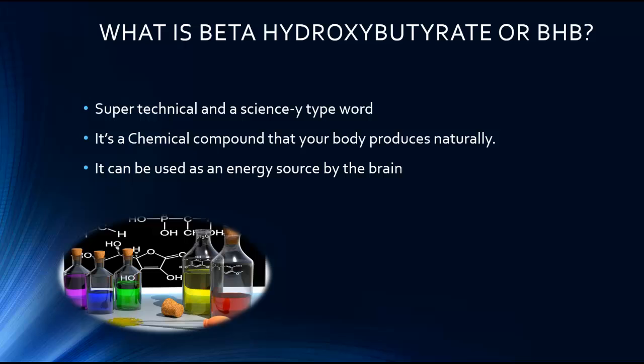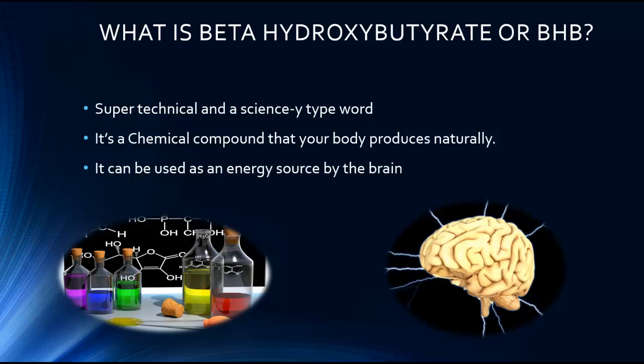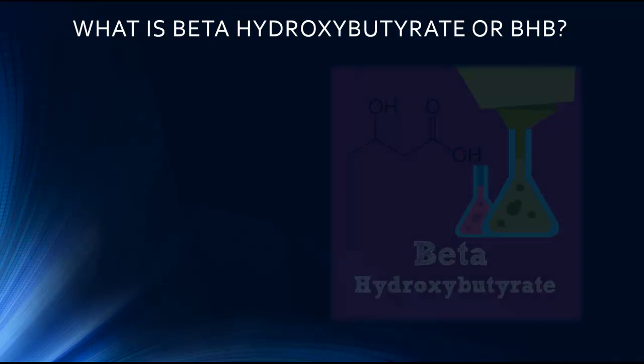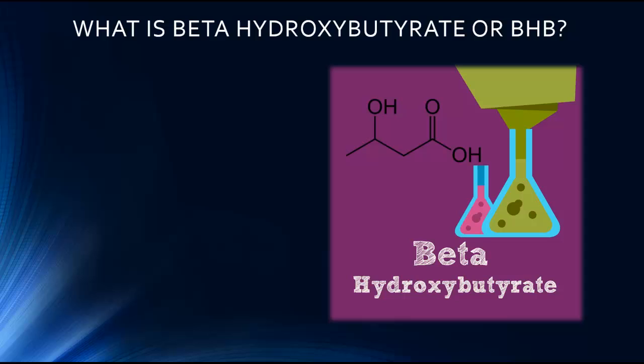It's a chemical compound that your body produces naturally. Its oxidized and polymeric derivatives occur widely in nature. The compound can be used as an energy source by the brain when blood glucose is low. Beta-hydroxybutyrate, or simply BHB, is a molecule that is considered a ketone body. It is one of the main molecules that helps your body produce energy in the absence of glucose. This molecule is quite essential if you're using your own fat for fuel or taking BHB as a supplement to increase energy production.